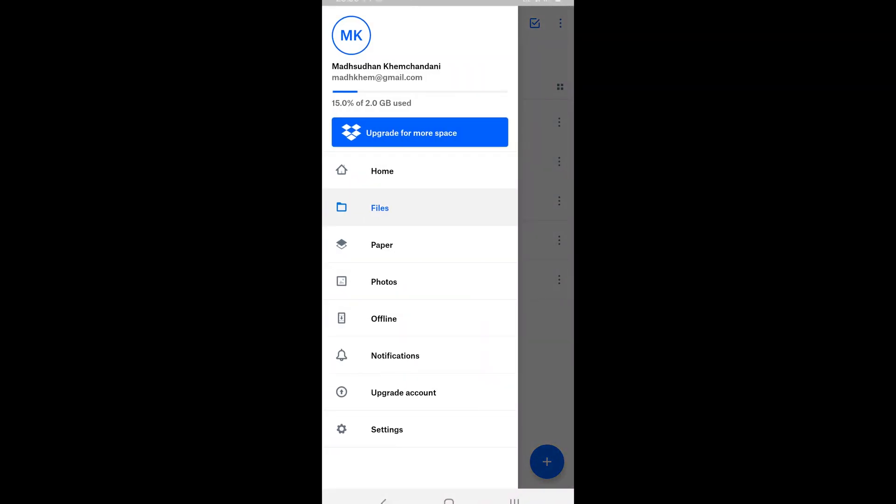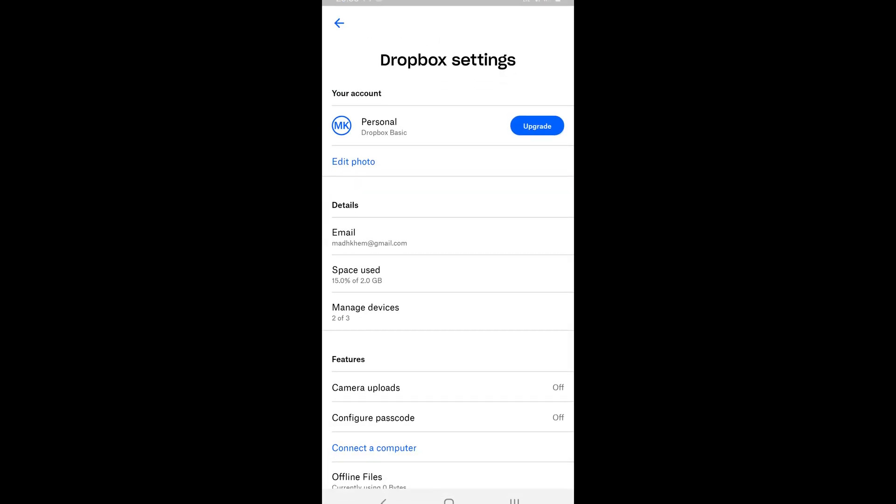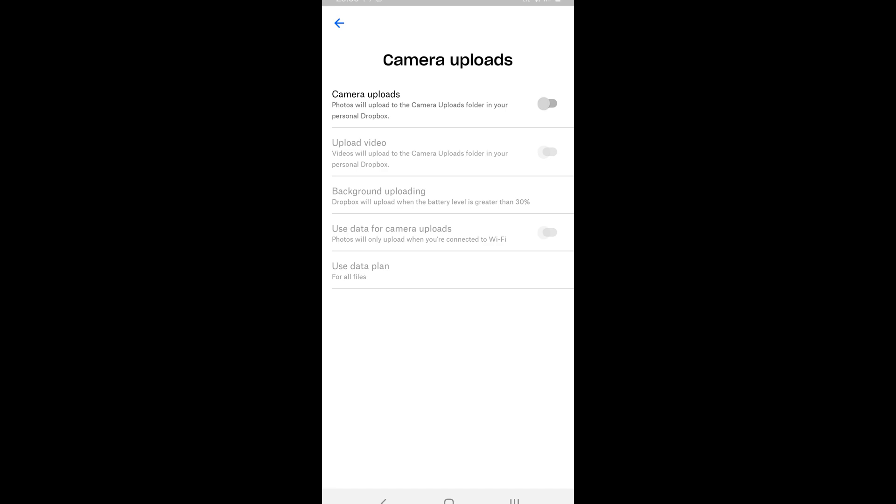Dropbox, on the other hand, offers 2GB of storage and the app can be installed on desktop and mobile phones. Like OneDrive, Dropbox also offers to upload photos automatically, but again 2GB is not enough.